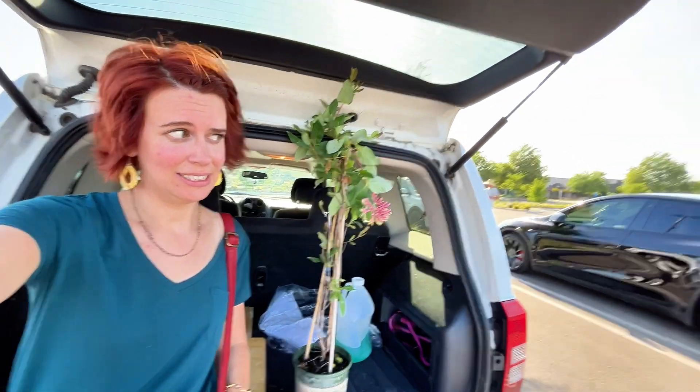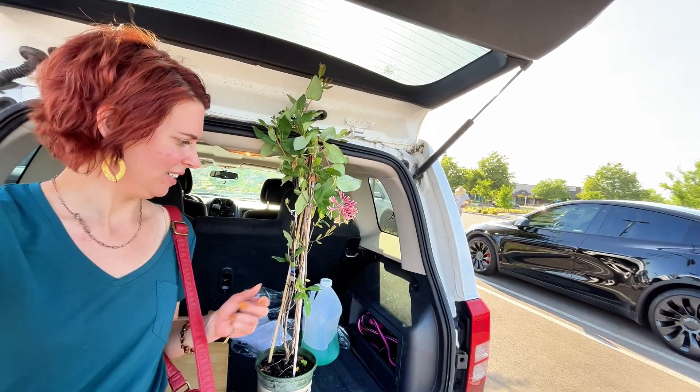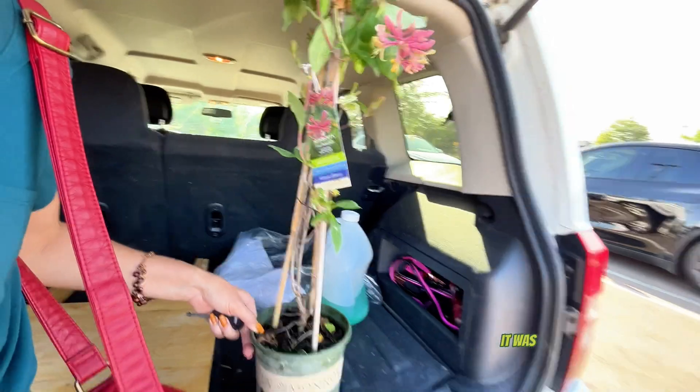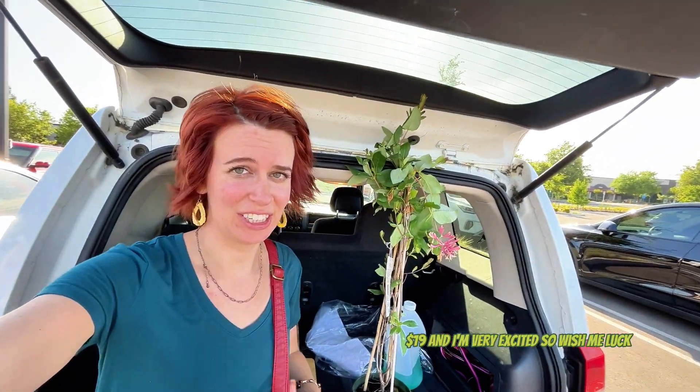Alright so I'm done shopping at Green Acres and I got something - the gold flame honeysuckle and it was $19. I'm very excited, so wish me luck! Alright you guys, I hope you enjoyed plant shopping with me - see you later, bye bye!